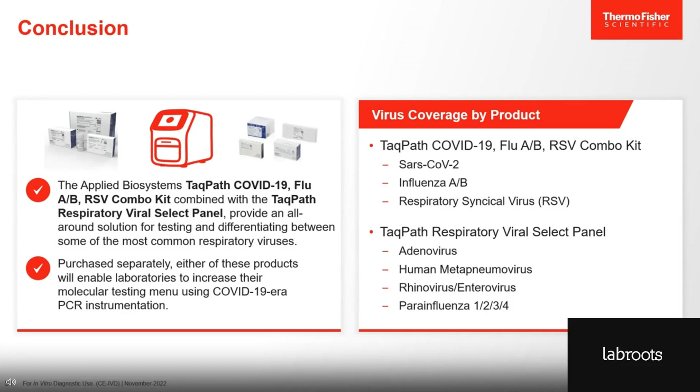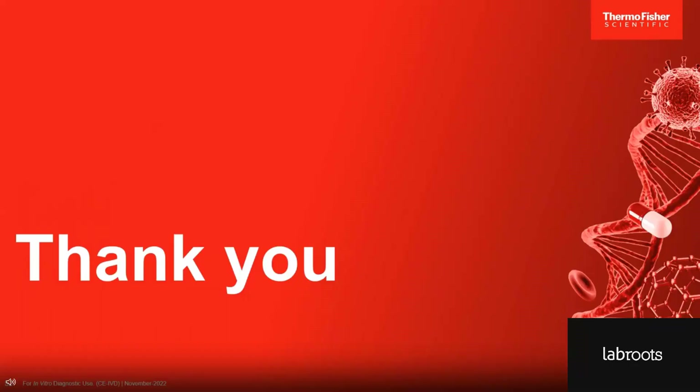Let me summarize. We now offer the TACPAS COVID-19 Flu AB RSV Combo Kit and the TACPAS Respiratory Viral Select Panel to provide an all-around solution for testing and differentiating between some of the most common respiratory viruses. The Combo Kit can detect and differentiate between SARS-CoV-2, Flu A and B, and RSV. The Respiratory Viral Select Panel can detect and differentiate between adenovirus, human metapneumovirus, rhinovirus/enterovirus, and parainfluenza virus 1 through 4. You can add one or both kits to increase your molecular testing menu. This concludes our webinar presentation. Thank you for attending and we can now welcome questions.